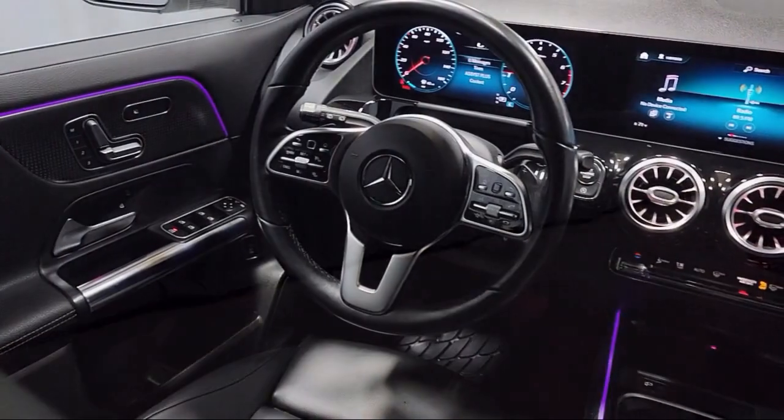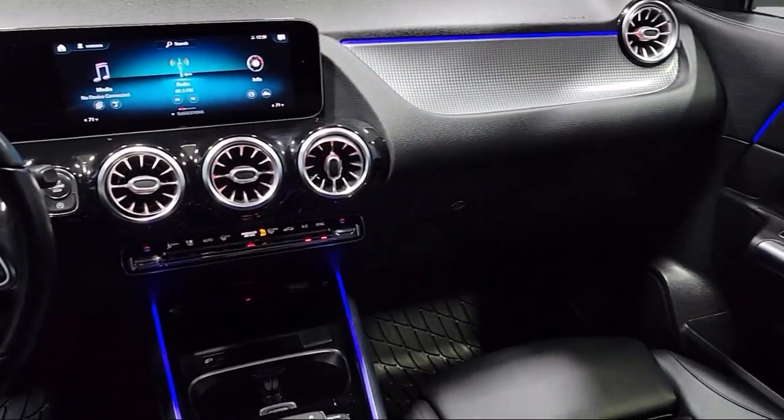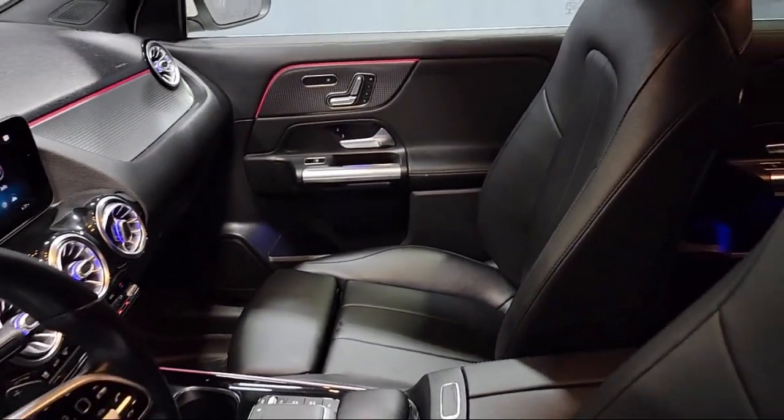Also featured are MBTX upholstery, roof rack, Apple CarPlay and Android Auto, rain sensitive windshield wipers, and has less than 30,000 miles.